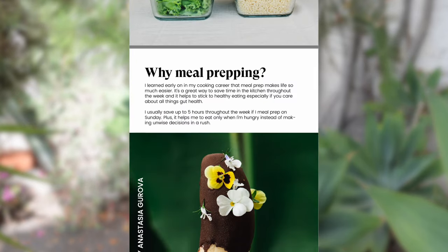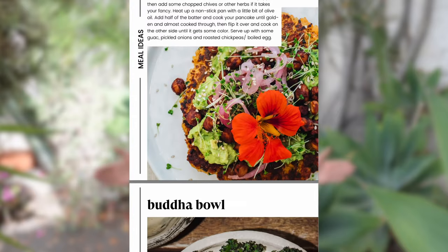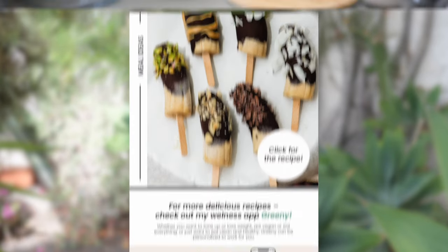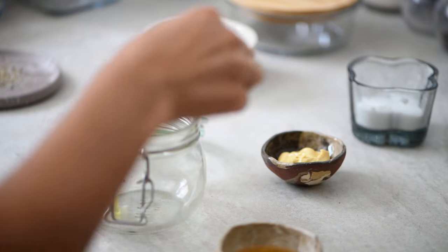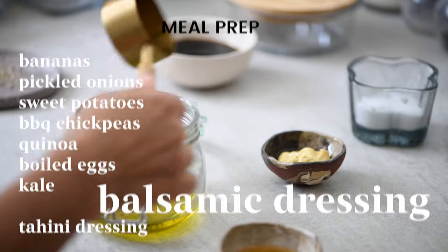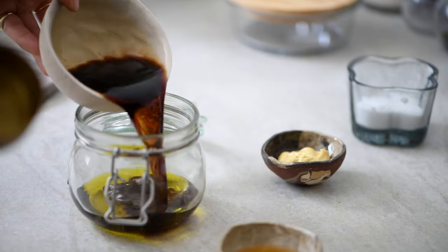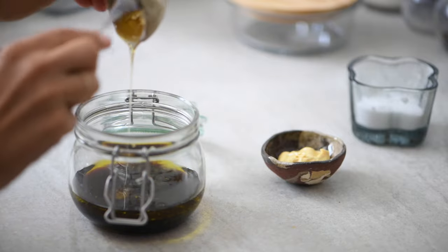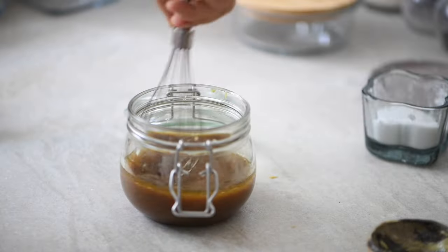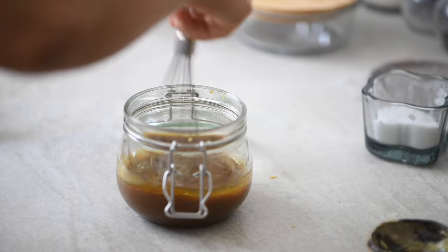To make this gut health meal prep even easier, I've created a free downloadable PDF guide so you can follow along without any fuss — link is in the description box below. Now let's make some salad dressings. The first option is a simple Mediterranean-style balsamic vinaigrette made of olive oil, balsamic vinegar, honey, Dijon mustard, salt, and pepper. Mix all the ingredients in a jar, seal it up, and pop in the fridge for later use.